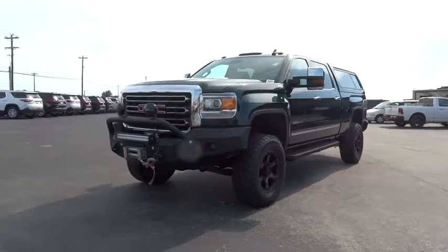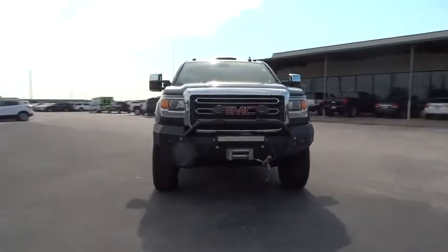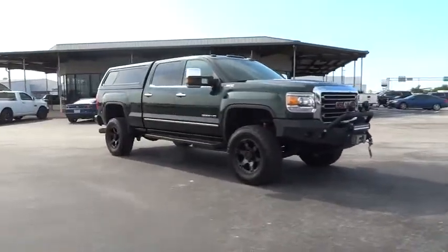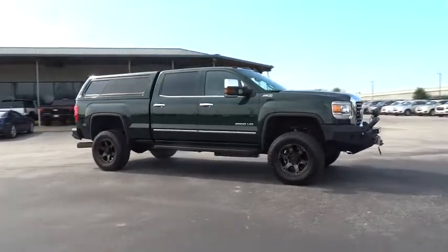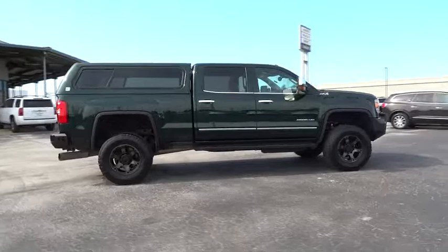The 2015 GMC Sierra 2500 HD. The GMC Sierra 2500 HD has all your workhorse basics covered. No worries here. This vehicle has less than 50,000 miles. Here are some of this vehicle's great options.